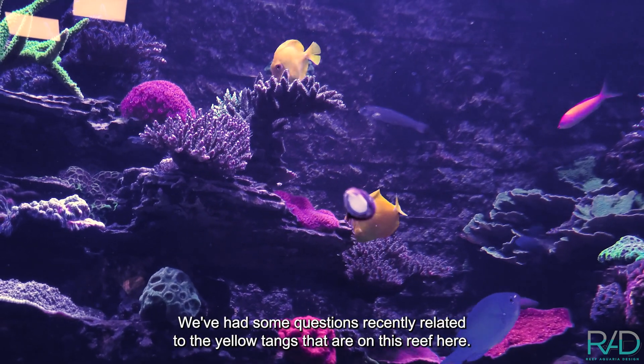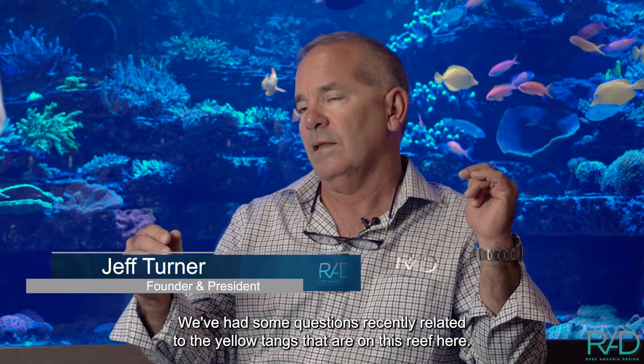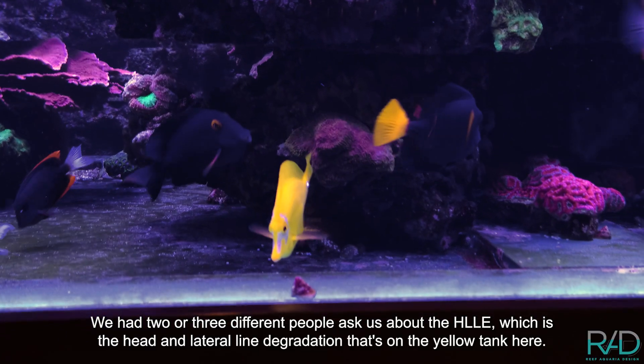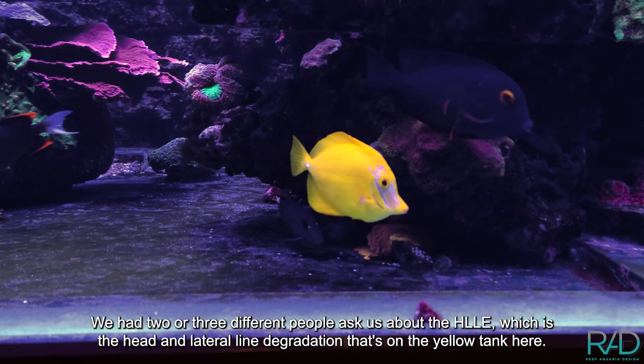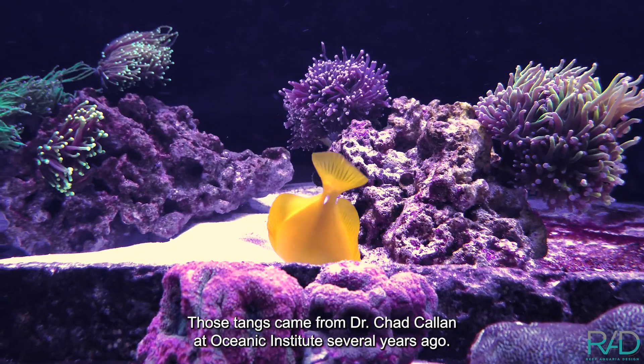We've had some questions recently related to the yellow tangs that are in this reef here. Two or three different people asked us about the HLLE, which is the head and lateral line degradation that's on the yellow tangs here. Those tangs came from Dr. Chad Callan at Oceanic Institute several years ago.